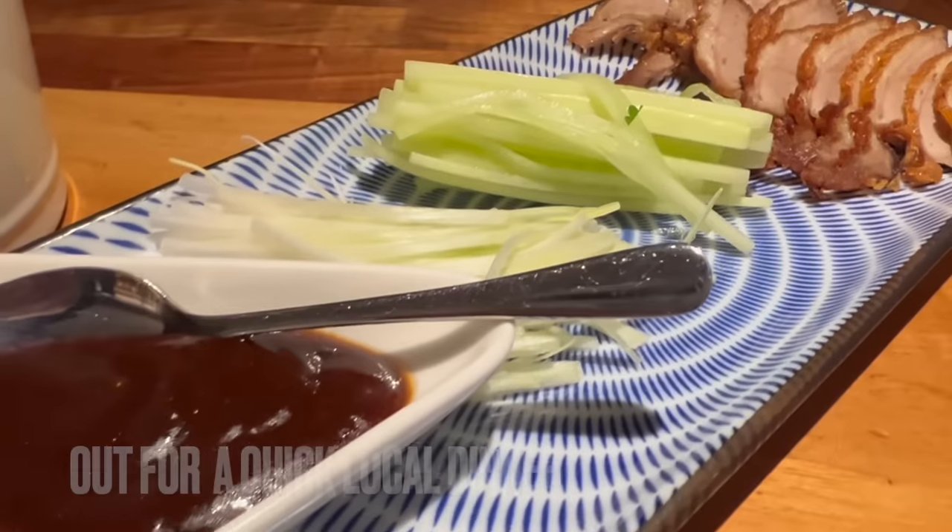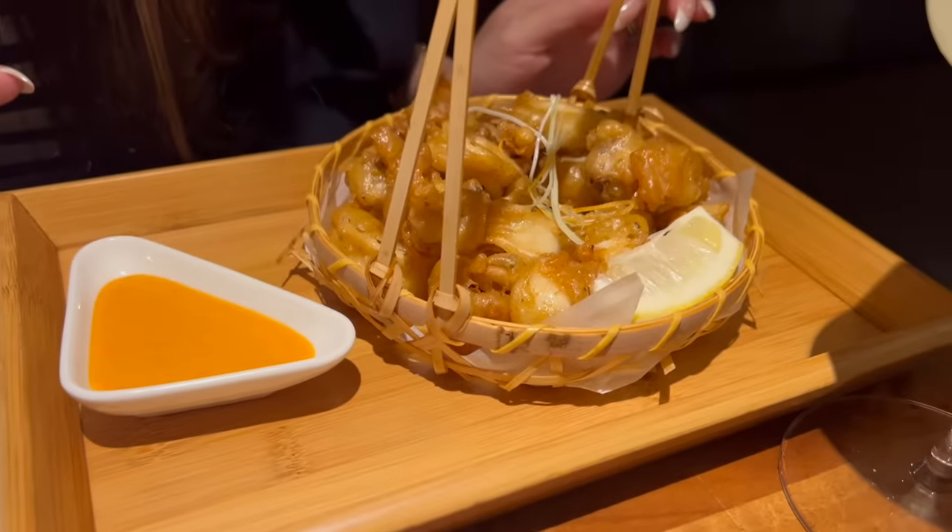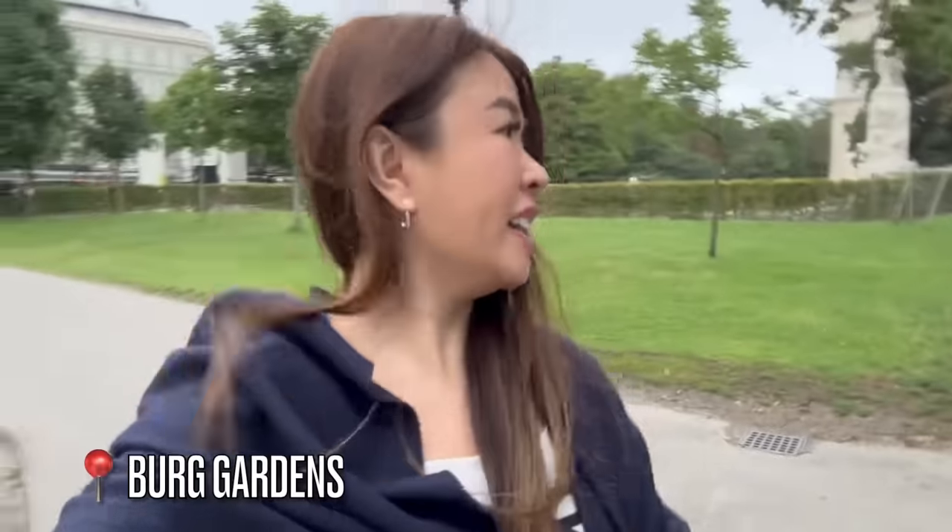For dinner we've got something a bit simpler: the Beijing duck wraps — the baby versions — the pork rib noodle soup, and the crispy calamari with spicy mayo in a basket.